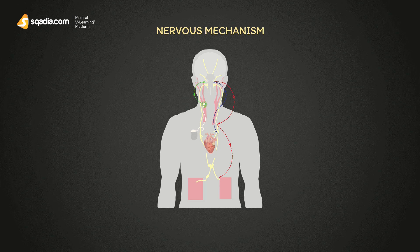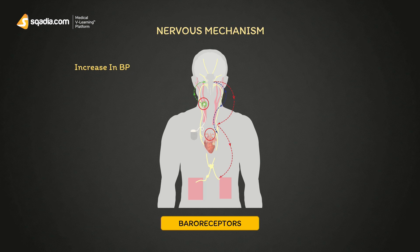Baroreceptors are located inside the carotid sinus and aortic arch. When there is an imbalance — say an increase in BP — these baroreceptors start to work faster, sending signals to increase efferent impulses towards the cardiovascular center. These impulses then increase parasympathetic nervous system activity and decrease sympathetic nervous system activity.